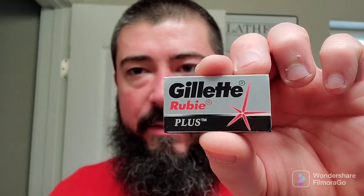I look forward to using those soon. We also got some Feather Professional Super Artist Club blades, so I'll be trying those soon. We also got some Kai Captain blades. I feel like there's another designation that goes with this, but I'll have to research that — Kai Captain Artist Club blades. And then on top of that, we got some Gillette Ruby Plus blades and some Gillette Super Thin blades as well. I haven't tried either one of these.